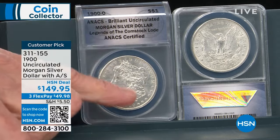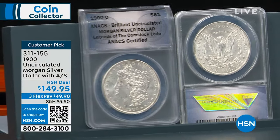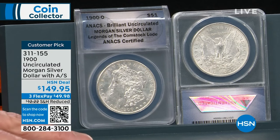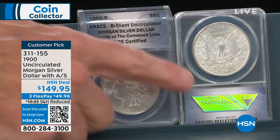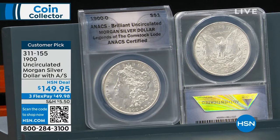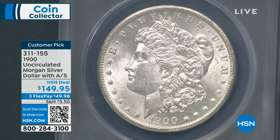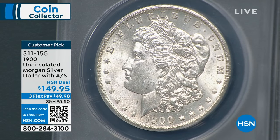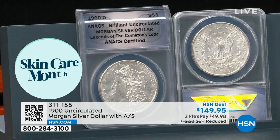Please understand — this 1900 coin is not reprinted, restruck, or redone. This coin is 123 years old in the original condition, just like the day it rolled off the mint. In this instance, it came off the mint in New Orleans — brilliant uncirculated, never been circulated, just like the day it came off the mint. You can get this coin for $149.95.